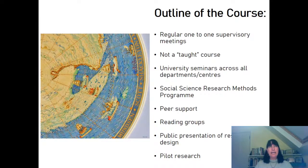The outline of the course is really structured around regular one-to-one supervisory meetings, and it's not a taught course. There aren't a series of lectures that you must attend, but there are seminars across the university which, after conferring with your supervisor, you may well wish to attend. There are research methods taught in our social science research methods program, which is an interdisciplinary program of methods, which again may be something you want to pursue or not. It really depends on you and what you're bringing already into your MPhil, or if you have gaps that you want to fill.